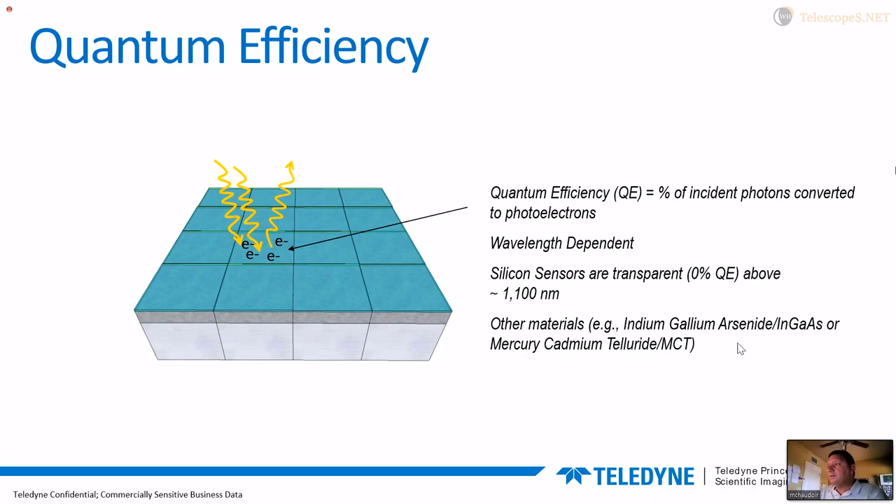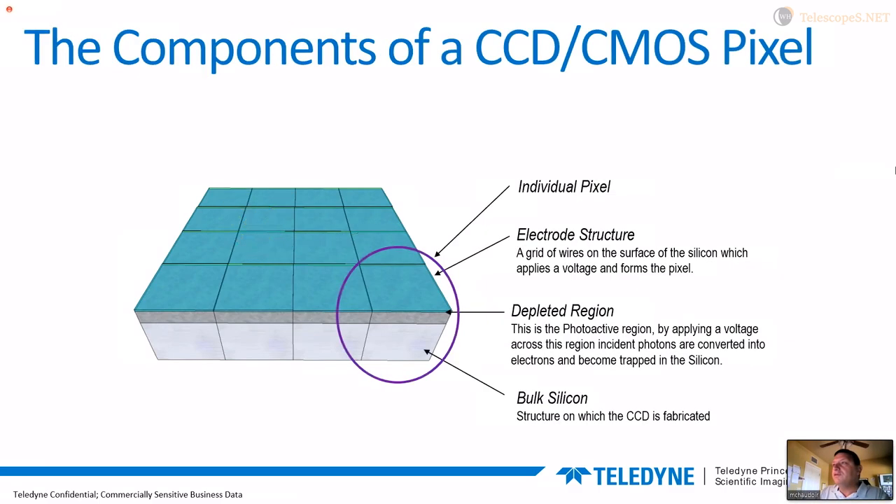One thing good to know is that no matter how well you build your silicon-based sensor, it's going to be essentially dead — 0% quantum efficiency — above 1,100 nanometers. That's the limit of where we can push silicon for detection. Everything above 1,100 nanometers that you might see in the James Webb, for example, uses a material other than silicon, commonly indium gallium arsenide or mercury cadmium telluride. We're not going to focus on that today, since most everyone here is focused on the visible.